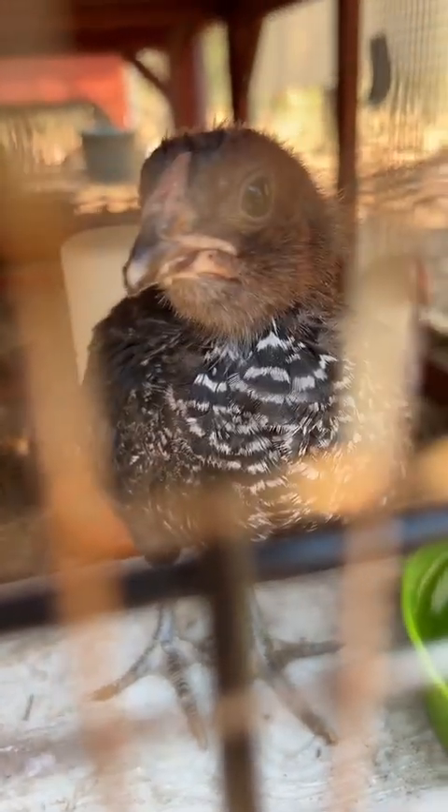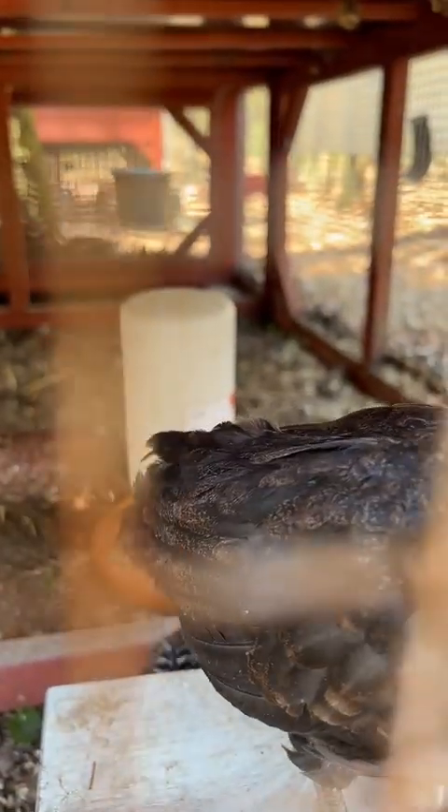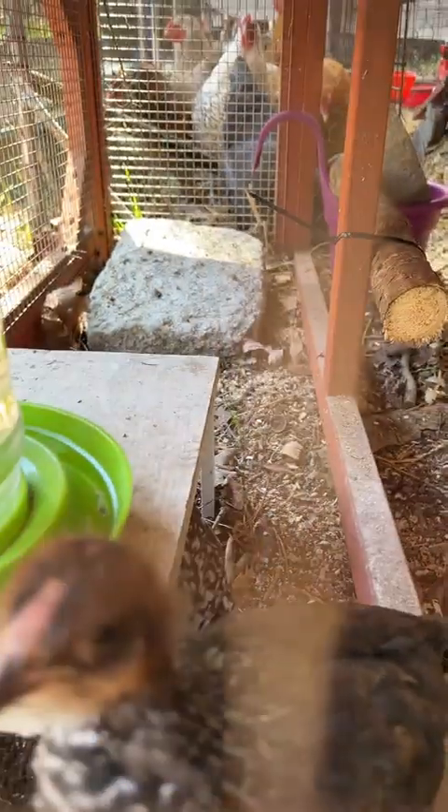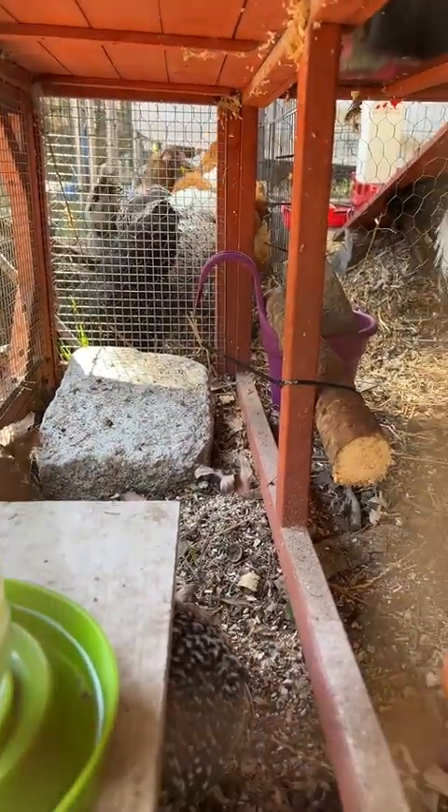Then we have these two. This is my Death Layer Hybrid — you can see the pretty colors. And hiding back there is my full Death Layer, Okara — that was my solo chick. Lux has to get in front of Okara every time, but Okara is underneath there. They come out during the day and they're going to be integrating with the rest of the flock.